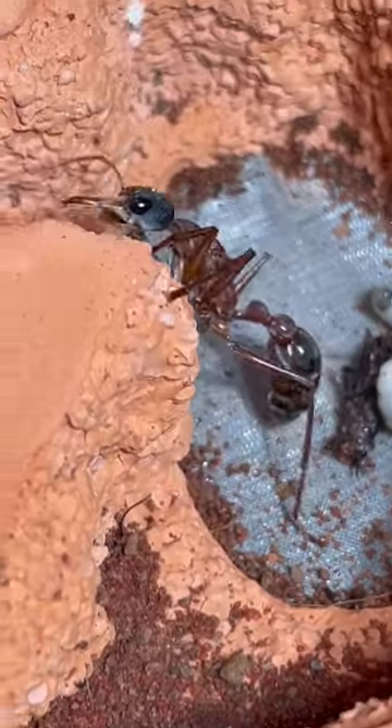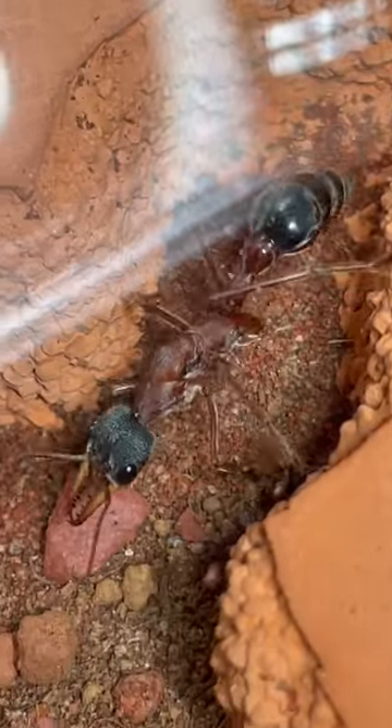The bull ant queen has done her job very nicely and she can now walk very successfully around, although still being very aware of her surroundings.